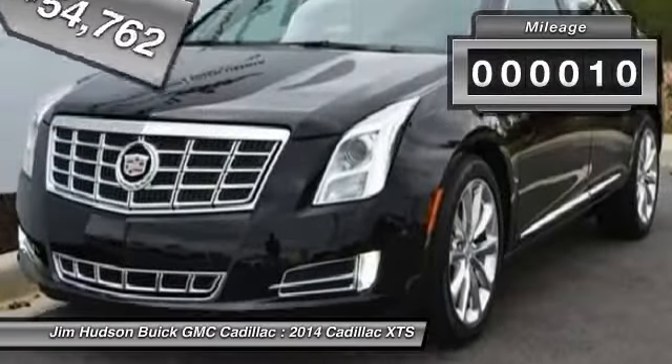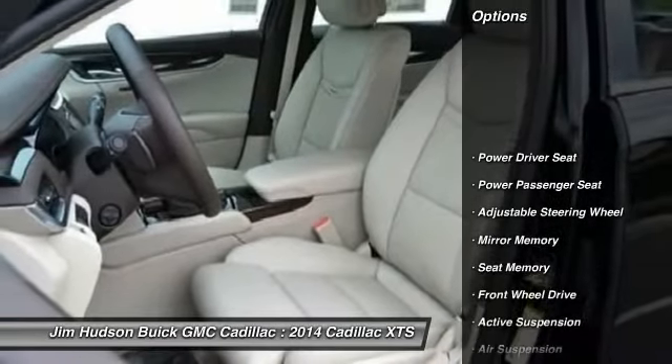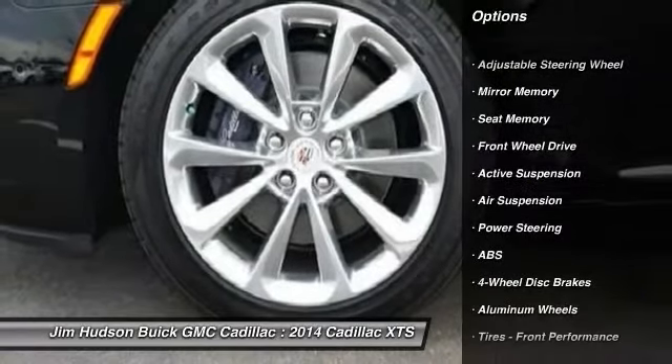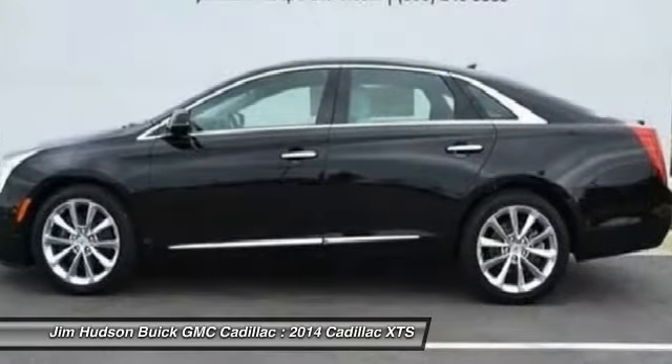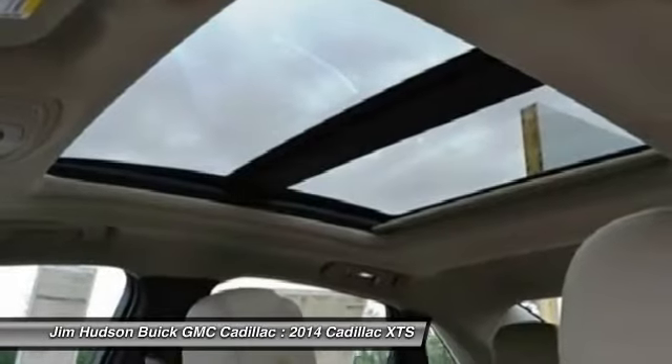This vehicle has less than 100 miles. Here are some of this vehicle's great options: steering wheel audio controls, stability control, anti-lock braking system, traction control, power passenger seat, remote engine start, driver airbag, power steering, adjustable steering wheel, and cruise control.